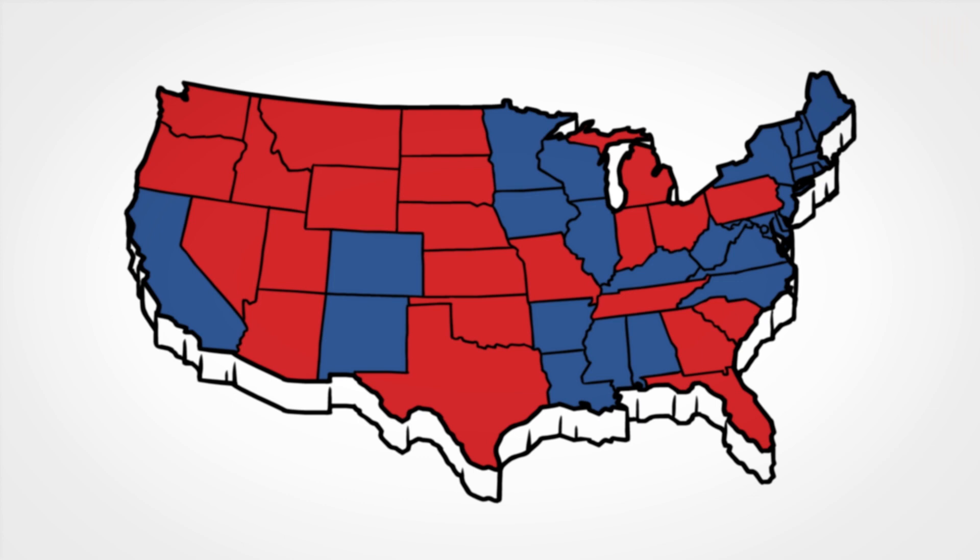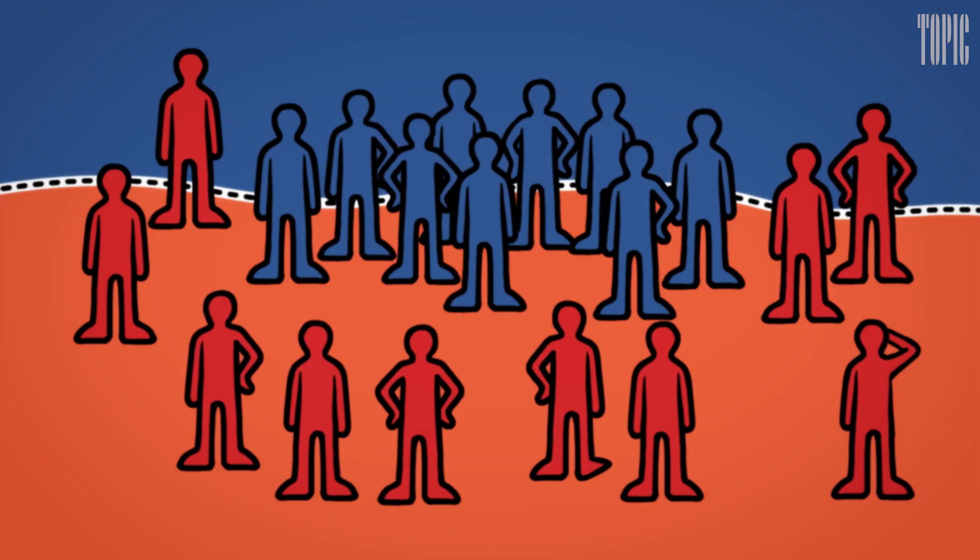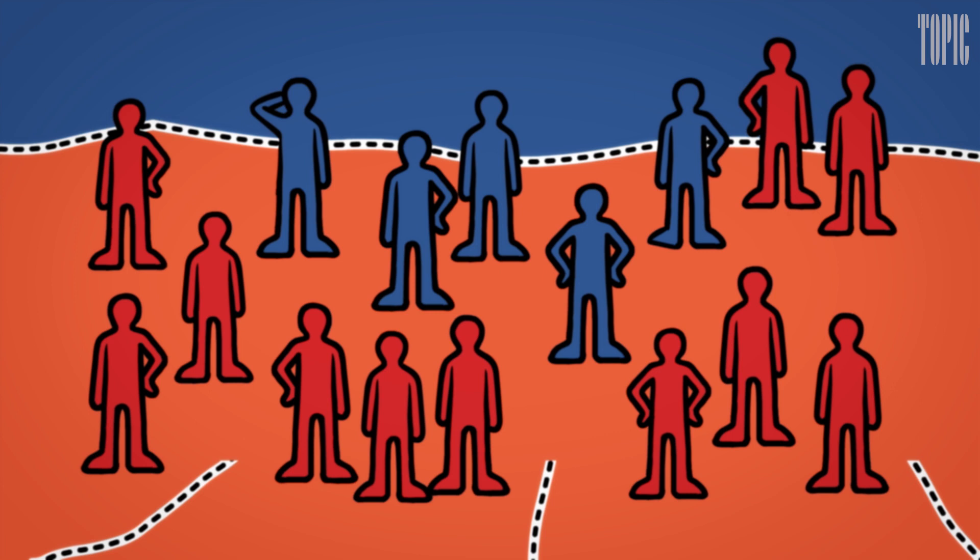To shore up their 2010 gains, Republicans set up a $30 million project called Red Map. Red Map worked by gerrymandering — packing, grouping voters together to concentrate and isolate them, and cracking, splitting a group of voters apart to dilute their influence.